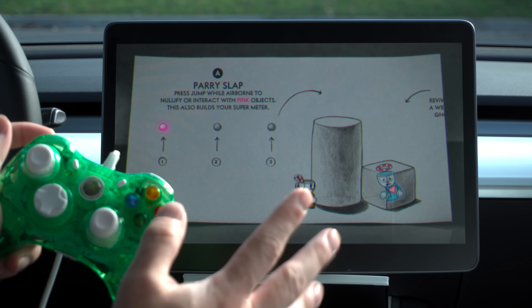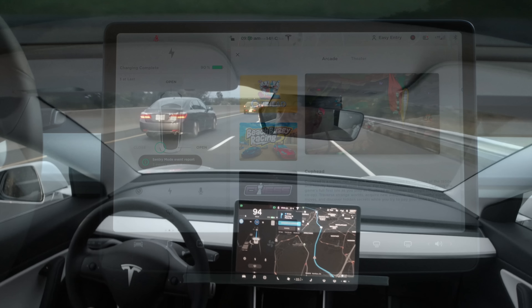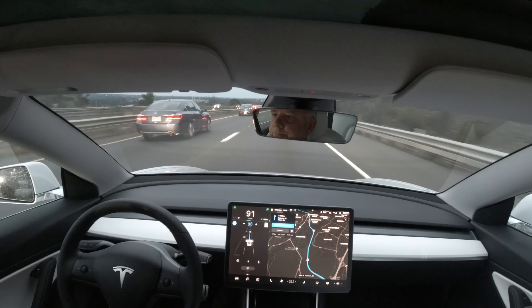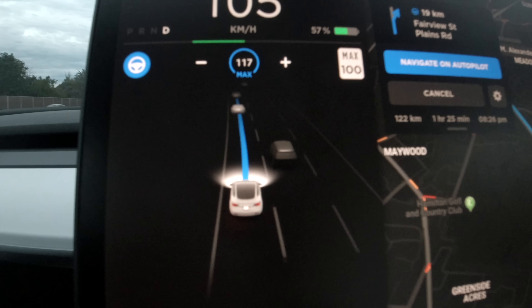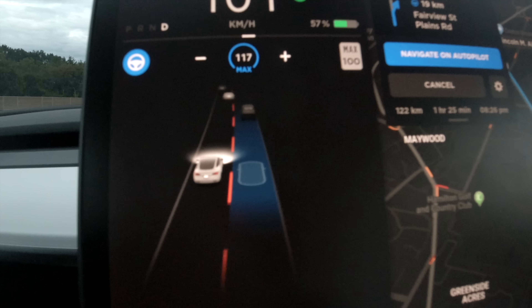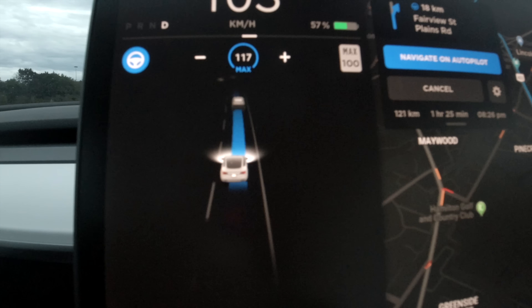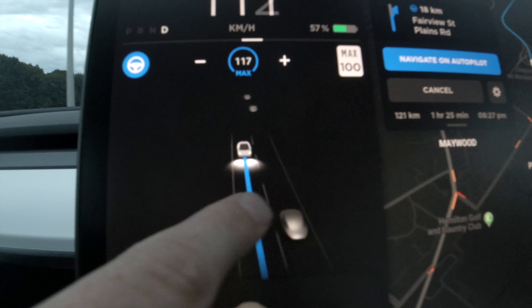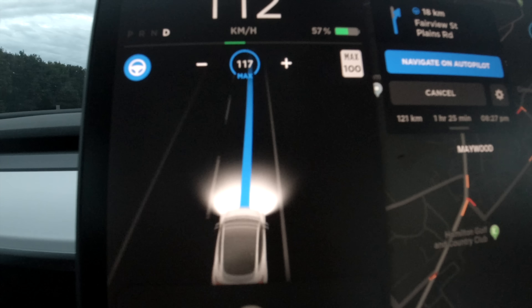This is a very challenging game. If you've never used this, forget about using the steering wheel — you really need a USB controller for this. As you can see, it's a very challenging game and you can't even get past the tutorial.